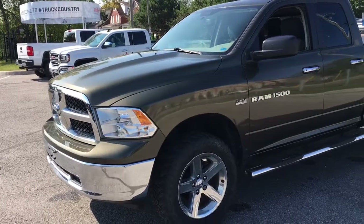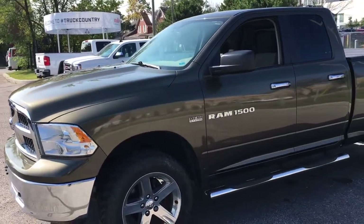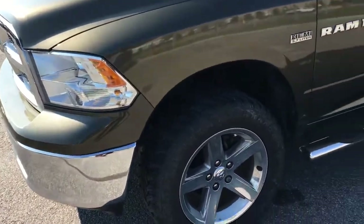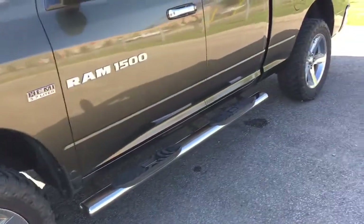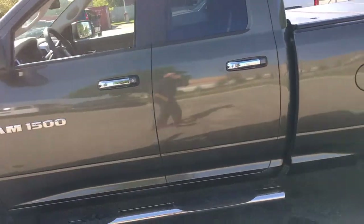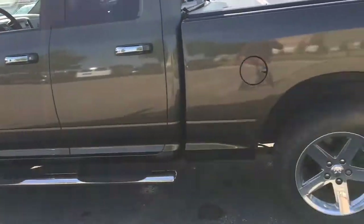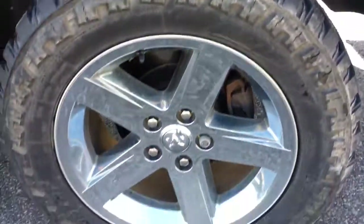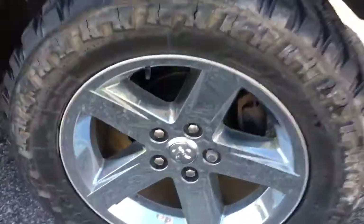Now we're going to take a look at the outside of the vehicle. Right off the bat, there's a lot of beautiful chrome on this truck — chrome bumpers, 20 inch wheels, side steps, badging, and door handles. All together it looks very, very nice. Here's a closer look at the side steps, and our 20 inch wheels — five spoke with wheel locks as well.